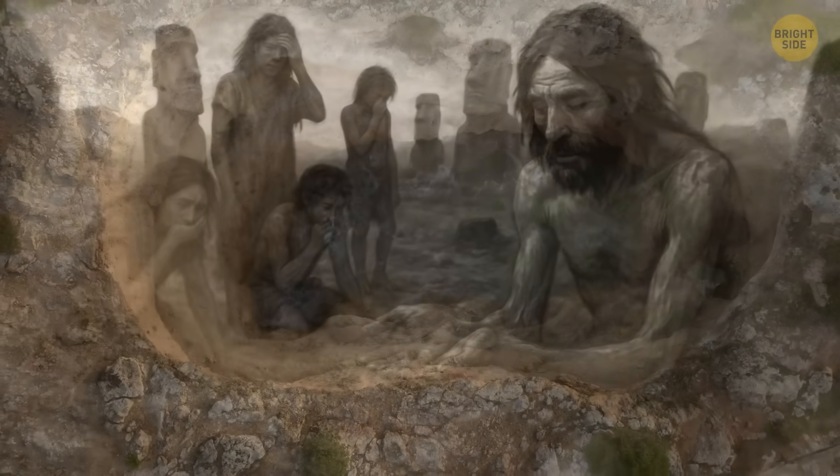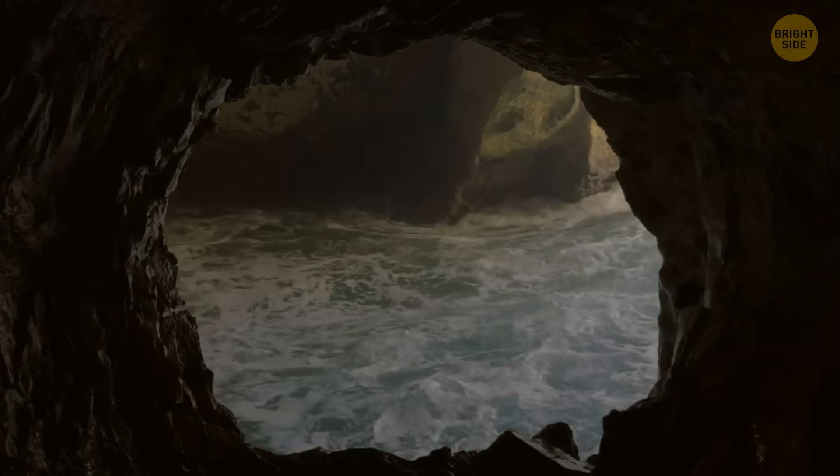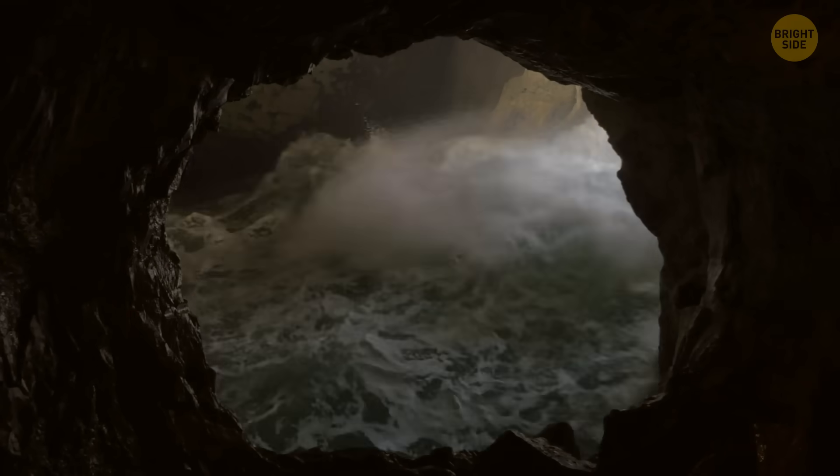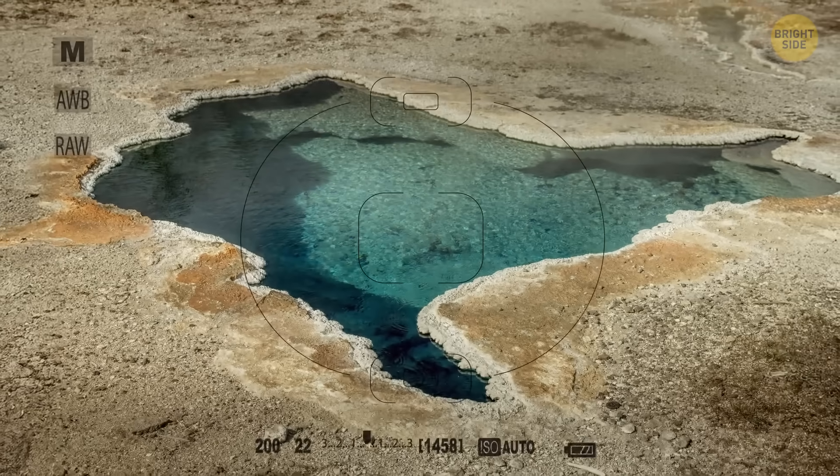Hundreds of years ago, the people survived thanks to groundwater discharge — basically, water stored deep underground in layers of rock or soil, called aquifers, that eventually rises up to the surface on its own.